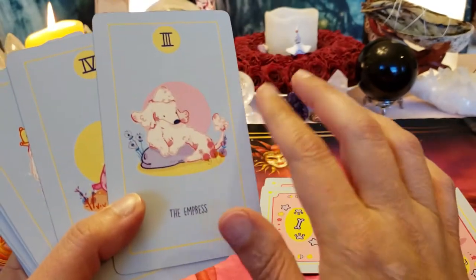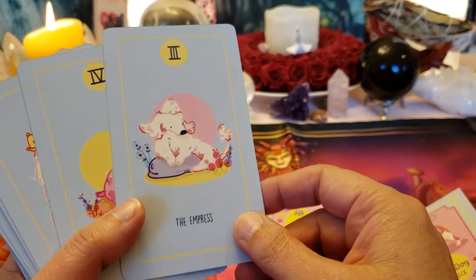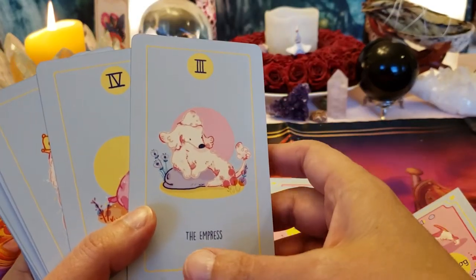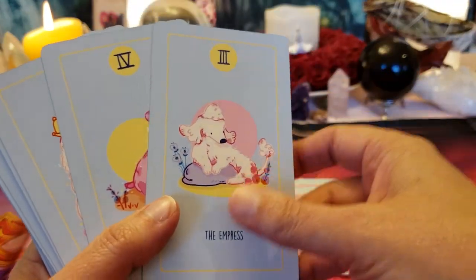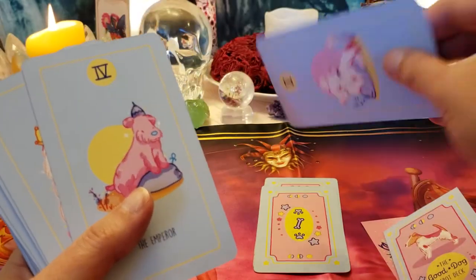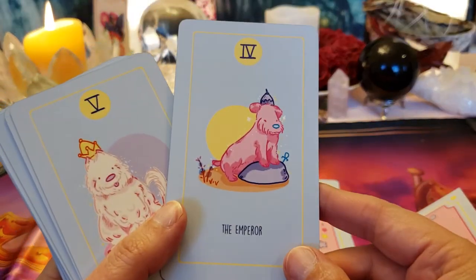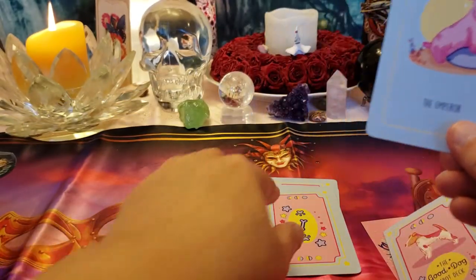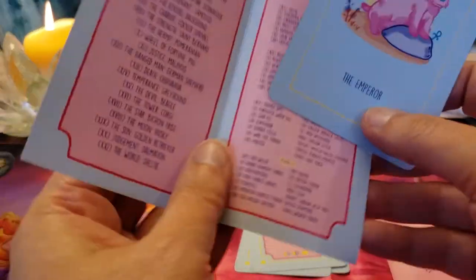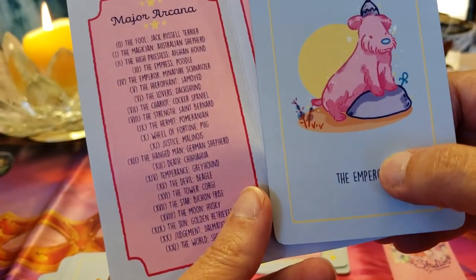We've got things growing around her like in the RWS — the birth of nature, birth of babies, birth of ideas and creativity. Here's the Emperor, the ultimate father. He looks like a Miniature Schnauzer.